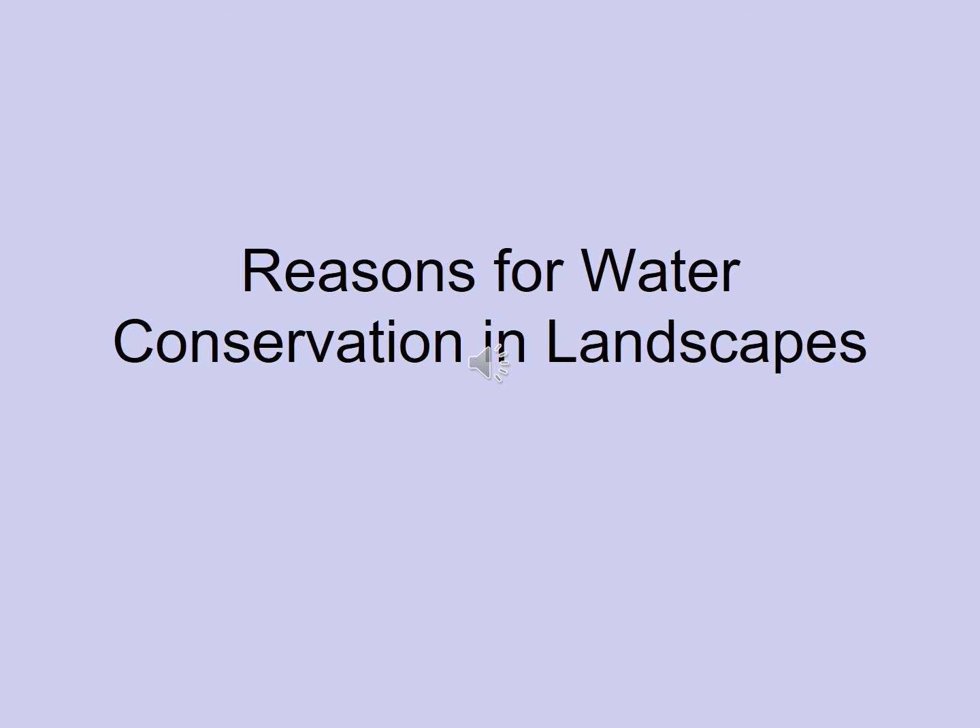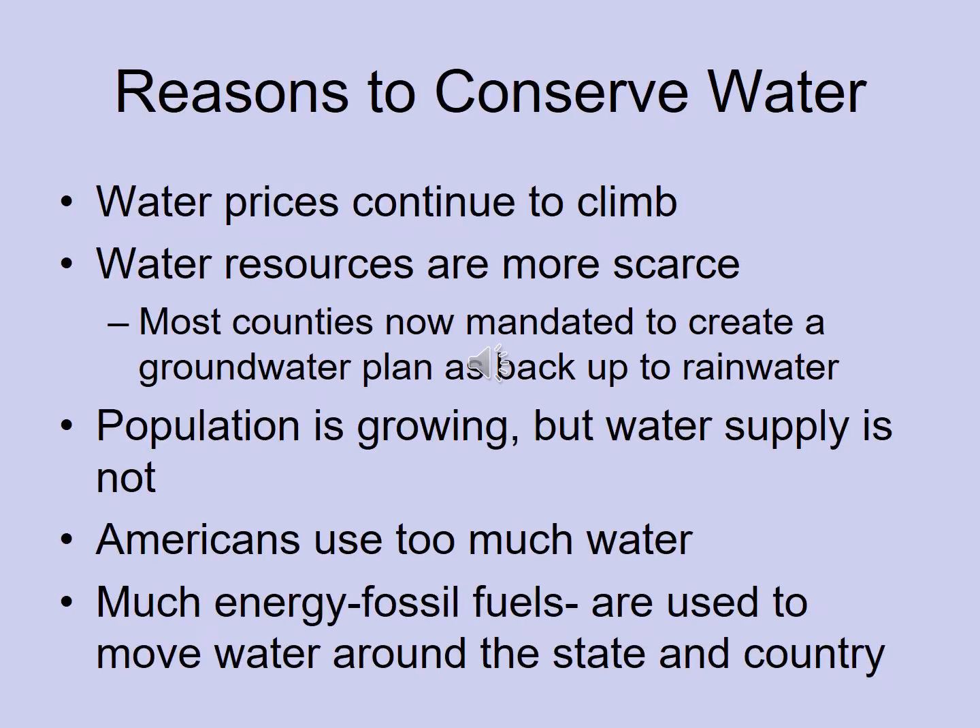This lecture is about water conservation in our landscaping practices. To start off, I wanted to point out some reasons why we would want to try to conserve water. The reason to reiterate these isn't so much to educate you, but to remind you of things you can present to your clients about reasons to switch over to water-conserving irrigation systems and water-conserving plants.